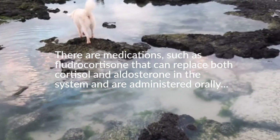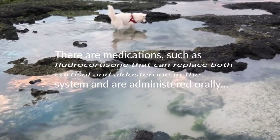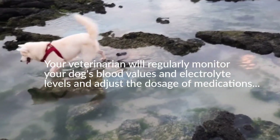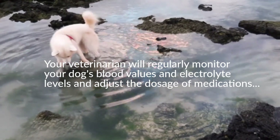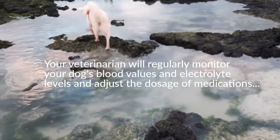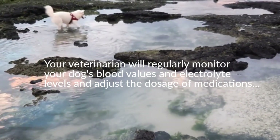Unlike some hormonal diseases, dogs receiving treatment for Addison's disease do not necessarily have to modify their diet or activity levels. If treatment is successful, the dog can live a normal life for many years, even after an Addisonian crisis. Your veterinarian will regularly monitor your dog's blood values and electrolyte levels and adjust the dosage of medications accordingly to ensure the treatment is working and that your dog does not experience any side effects. The prognosis for canine Addison's disease, if properly diagnosed and treated, is good to excellent.